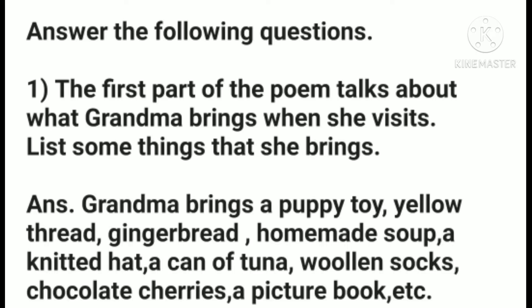Now let us move to question answers. First question: the first part of the poem talks about what grandma brings when she visits. List some things that she brings. Grandma brings a puppy toy, yellow thread, gingerbread, homemade soup, a knitted hat, a can of tuna, woolen socks, chocolate cherries, a picture book, etc.